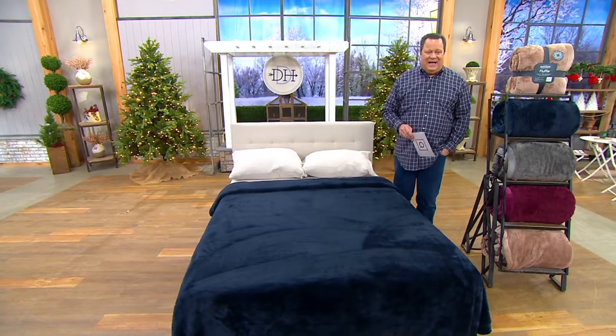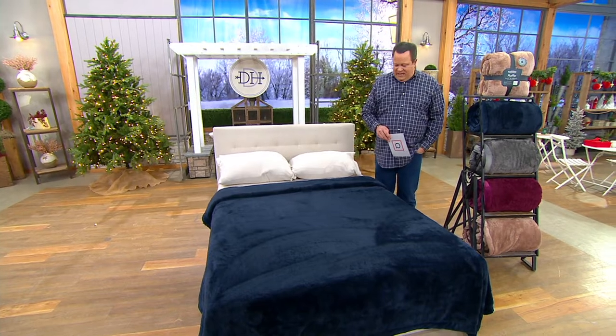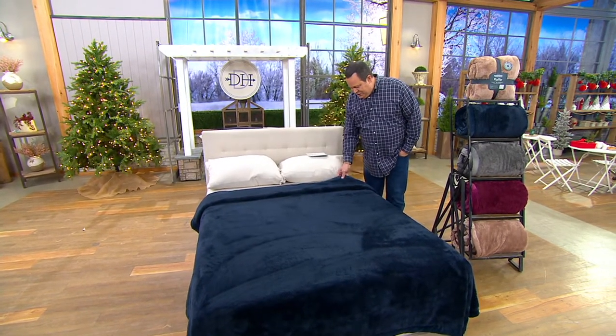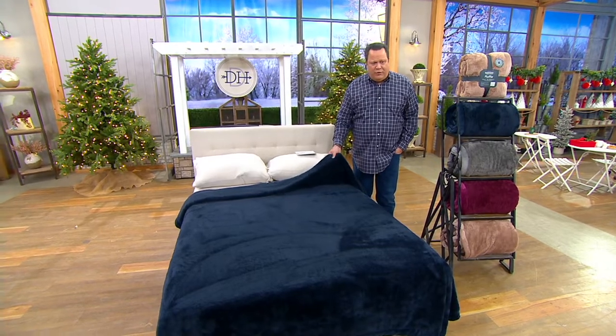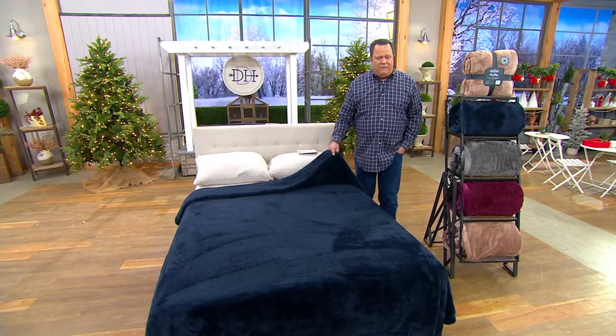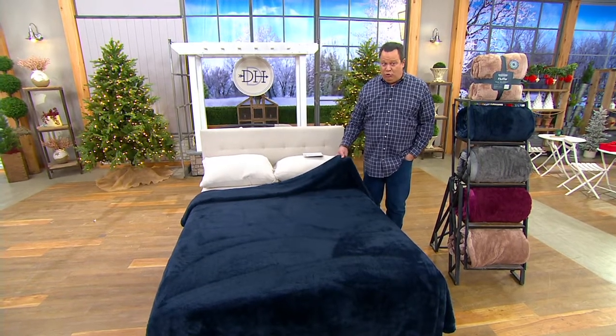Queen and King size. These are from Berkshire, and they are fluffy blankets with mink binding. This is a faux mink binding, obviously, and you've got a really beautiful machine washable fluffy blanket that is going to provide all that extra warmth, but also great color saturation.